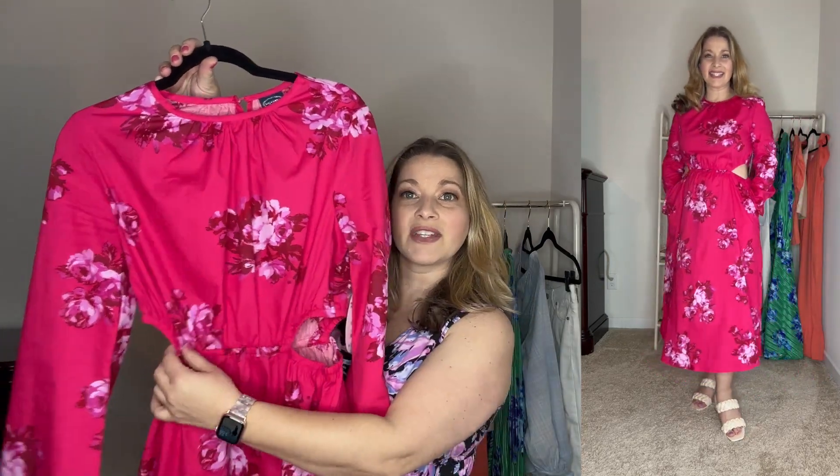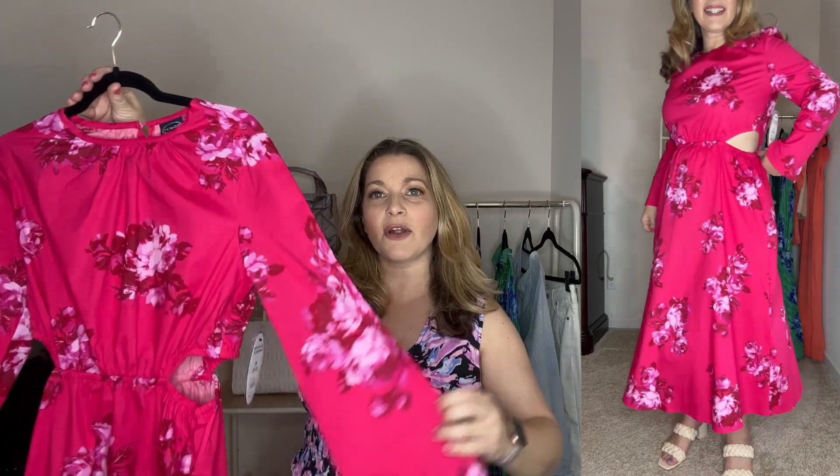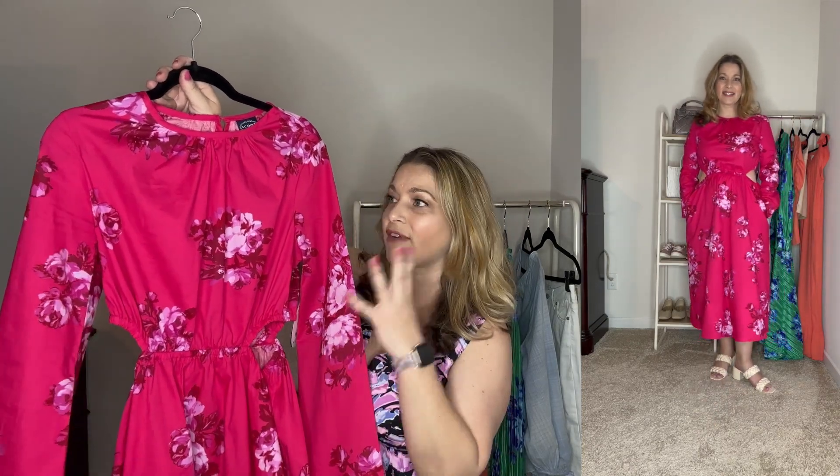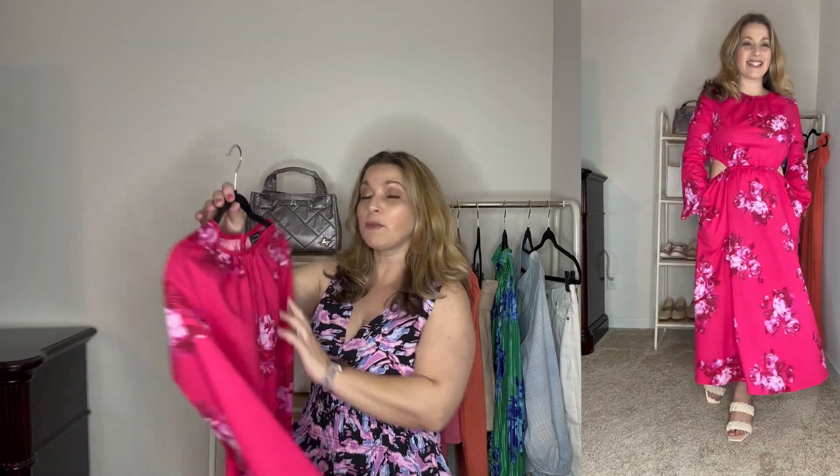This first dress is on trend with the cutout detail — a subtle way to go along with the trend. It has nice cutouts on the sides to show a little bit of skin, and the sleeves are almost like a bell sleeve that flares at the end. It has a button closure in the back and a really pretty hot pink floral pattern. It's a great maxi length with a thin, lightweight material that'll be comfortable through spring and most of summer. This is from Scoop and I picked it up in my normal size medium. Everything you're seeing is head-to-toe Walmart from their spring collection.